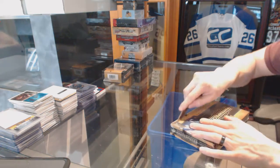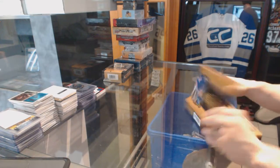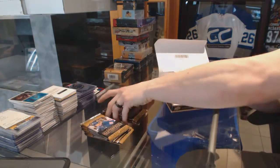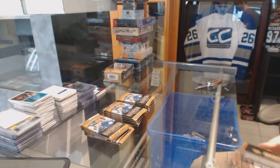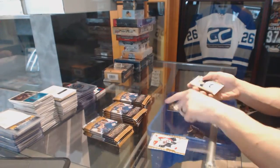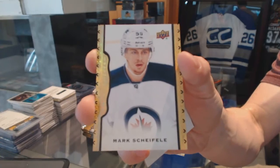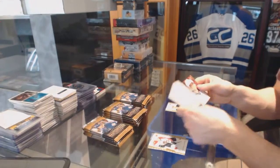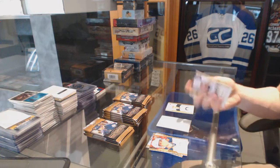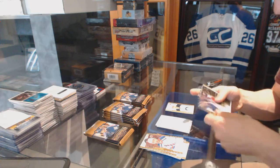Now on to the 14-15 Masterpieces. We've got a black-and-white portrait for the Detroit Red Wings — Terry Sawchuk — and a black frame parallel, number 44 of 50 for the Winnipeg Jets — Mark Scheifele. Black-and-white portrait for the Montreal Canadiens — Guy Lafleur.